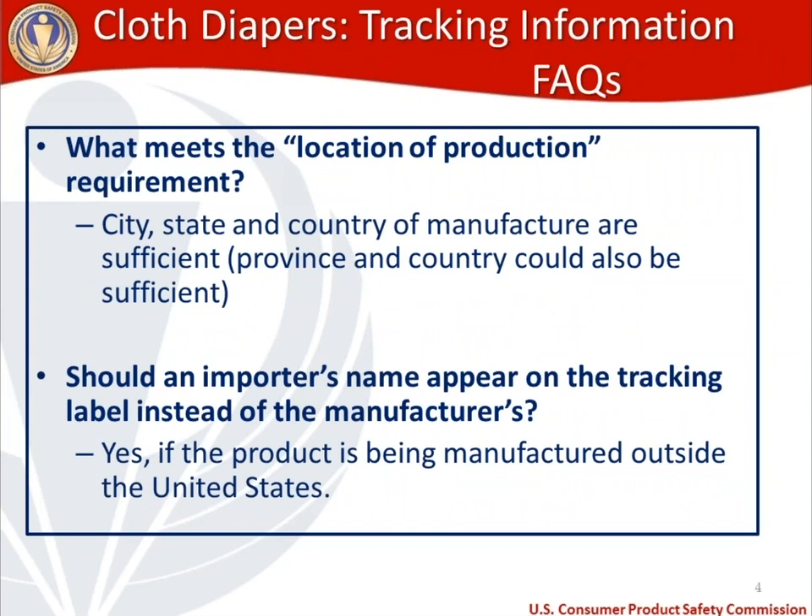What meets the location of production requirement? If made domestically, city, state, and country of manufacture — for example, Bethesda, Maryland, USA. If made in another country, province and country. For importers, the importer's name needs to take the place of the manufacturer's name on the tracking label — so if the product is manufactured outside the United States, the importer's name appears on all four pieces of information.